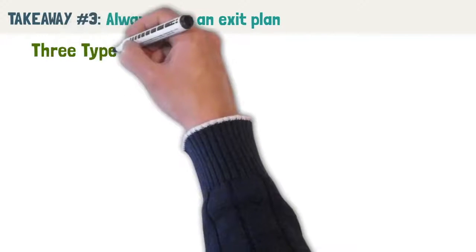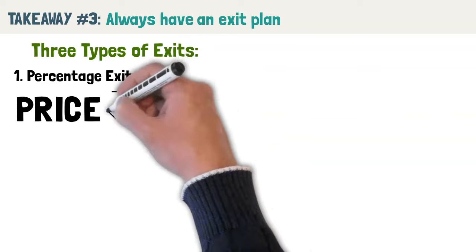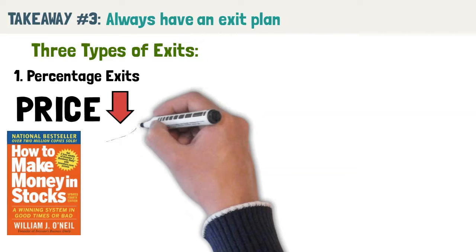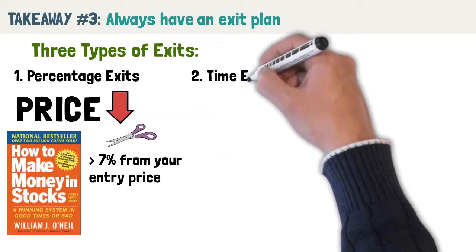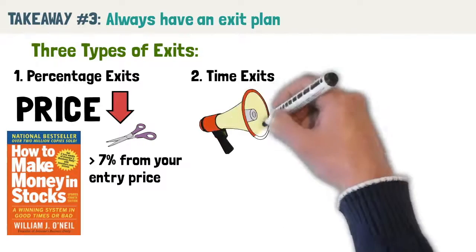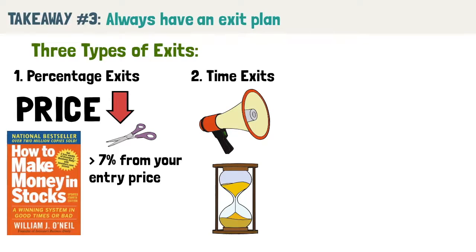Van Tharp covers three types of exits to consider. 1. Percentage exits: a very common exit where you exit if the price drops a certain percentage. William O'Neill's How to Make Money in Stocks recommends cutting losses when a stock declines more than 7% from your entry price. You can also use a percentage exit as a trailing stop loss. 2. Time exits: if your trade idea is based on a news event or catalyst like an earnings announcement, a time exit is logical — if the market doesn't move as expected, your thesis is wrong and you exit the trade.